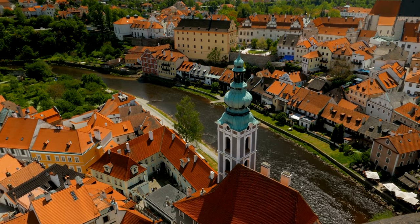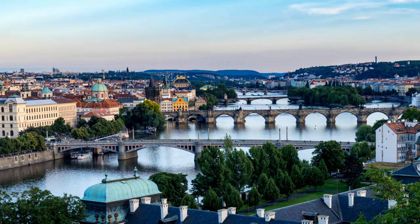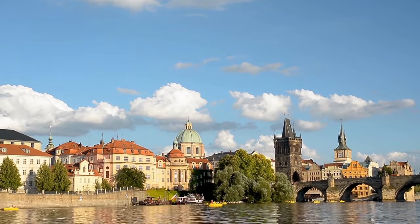The Czech Republic has something for everyone, from castles and palaces to forests and mountains. There are also many lively cities to explore, such as Brno, with its nightlife and food scene. Here's a look at the best places to visit in the Czech Republic.